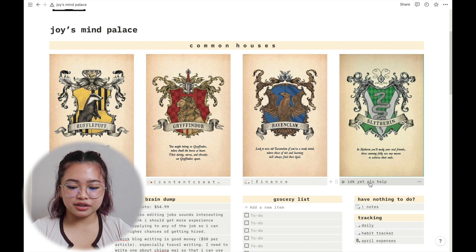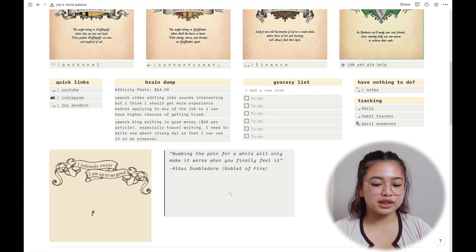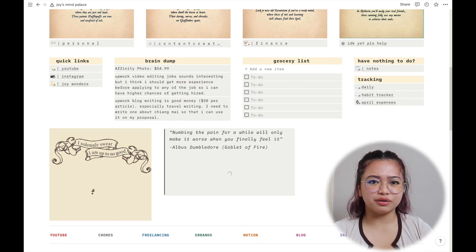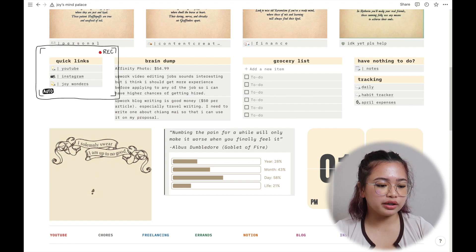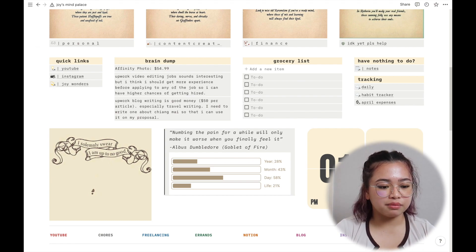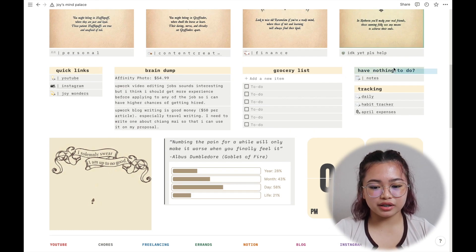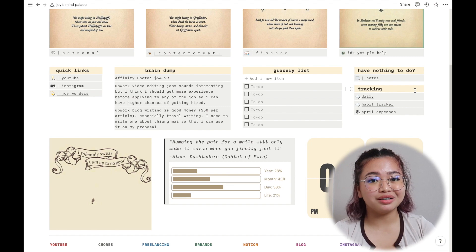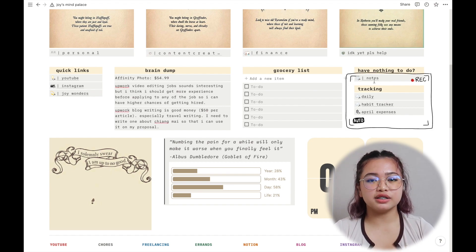Below the common houses are some random decorations. You've got quick links so you don't have to click through many pages to get somewhere, and there's a brain dump and grocery list section. There's also a 'nothing to do' section just for when I'm bored.